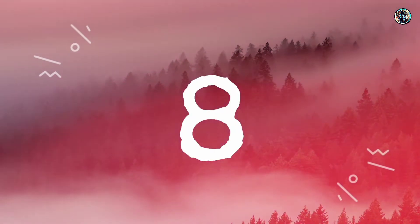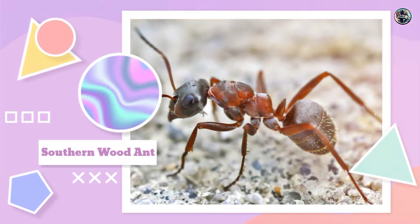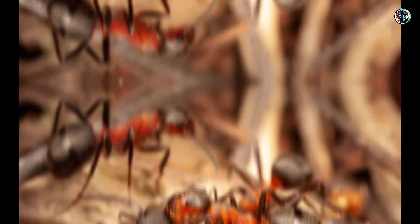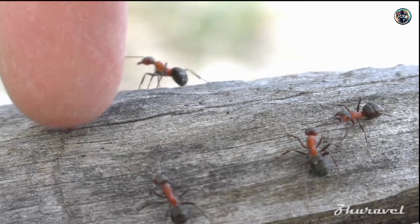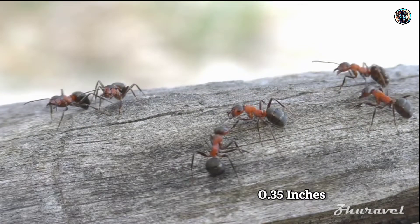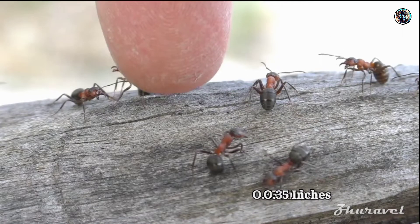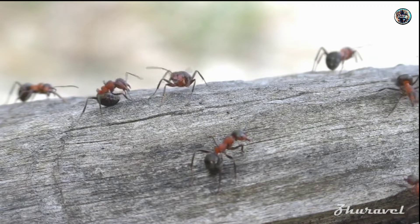Number 8: Southern Wood Ant. The Southern Wood Ant, also known as the Red Wood Ant, has a striking appearance with an orange and black body, and grows to lengths of 0.35 inches. Although they are commonly found in the UK, they are also found in North America.